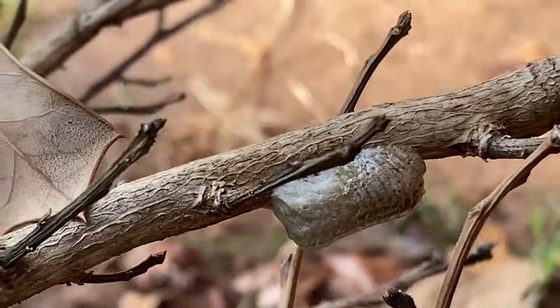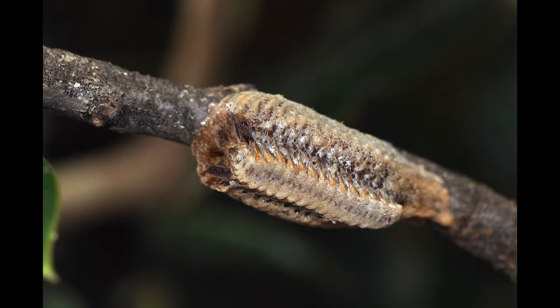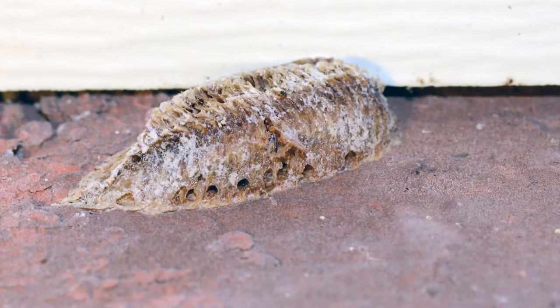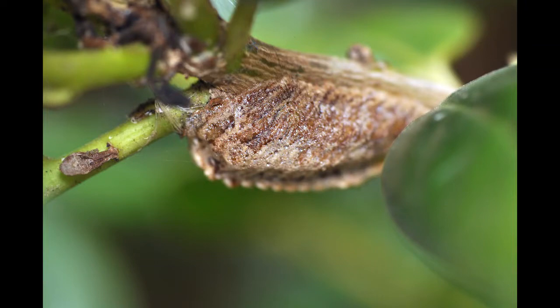They usually create these egg clutches on twigs or branches, but those aren't the only places. You may have seen these around the outside of your home. Here is one attached to the side of a house. This one here is older.